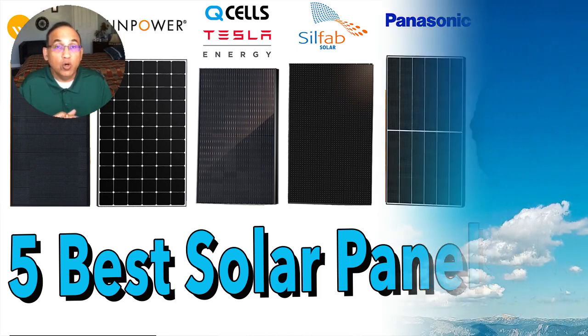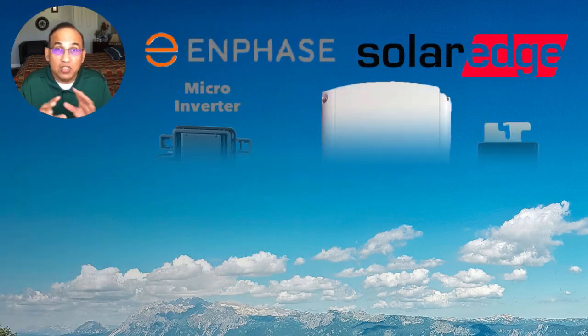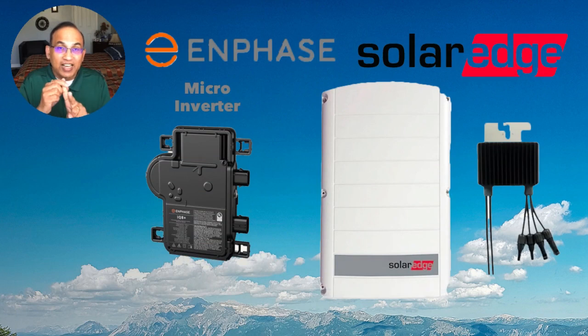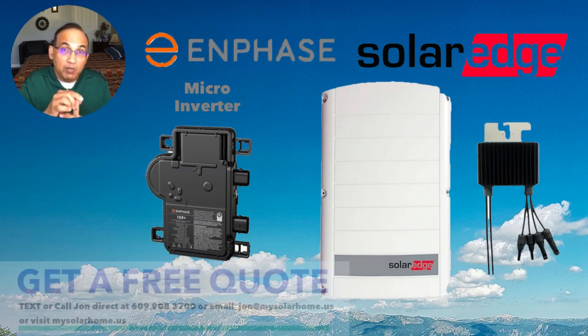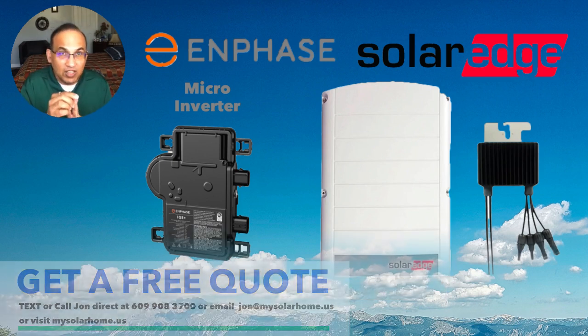Next, choose your inverter. There are many choices out there, but I'll make it simple: either go with Enphase Microinverters or SolarEdge Optimizers with their inverters — choose nothing else. Avoid string inverters like the ones from Tesla; they are not good. In New Jersey specifically, Enphase Microinverters are my personal favorite, or go with SolarEdge Optimizers and inverters.